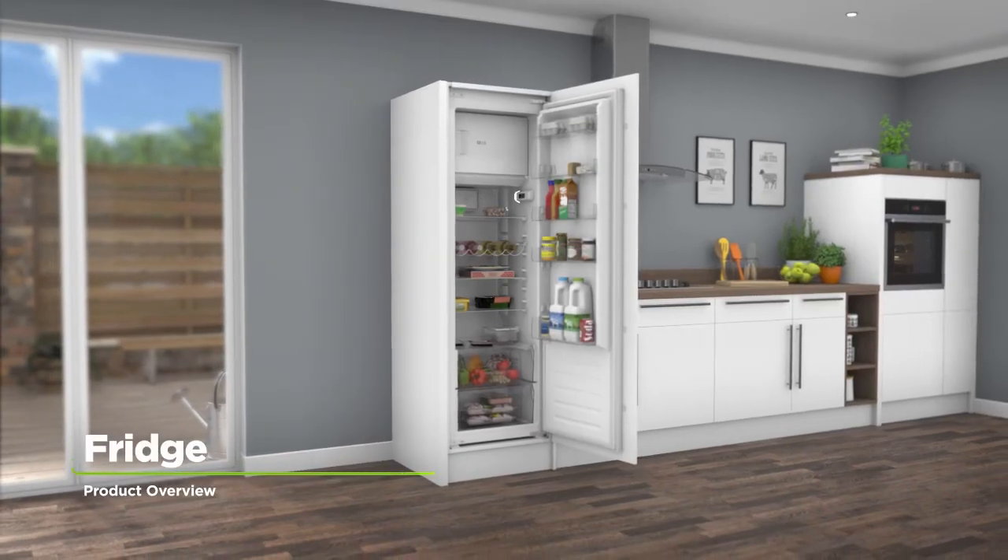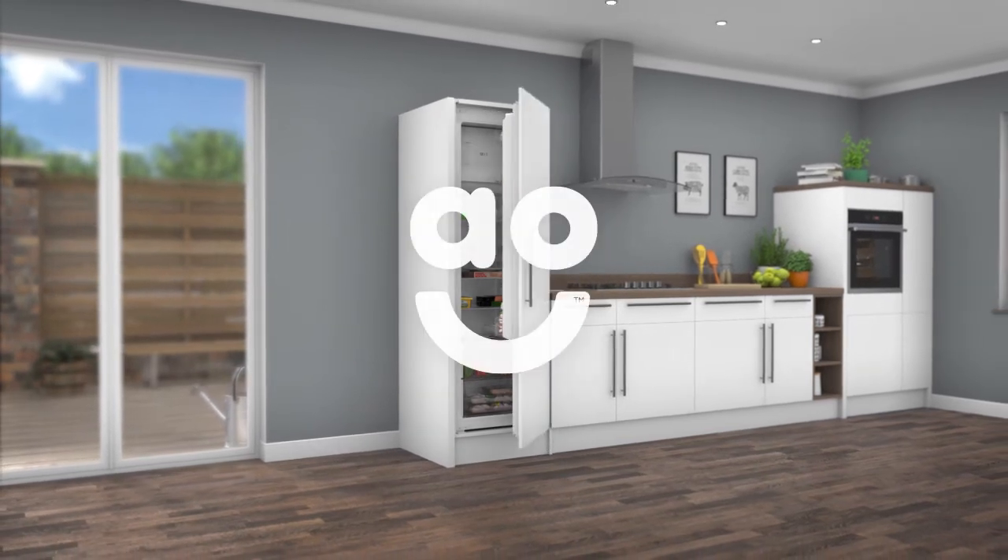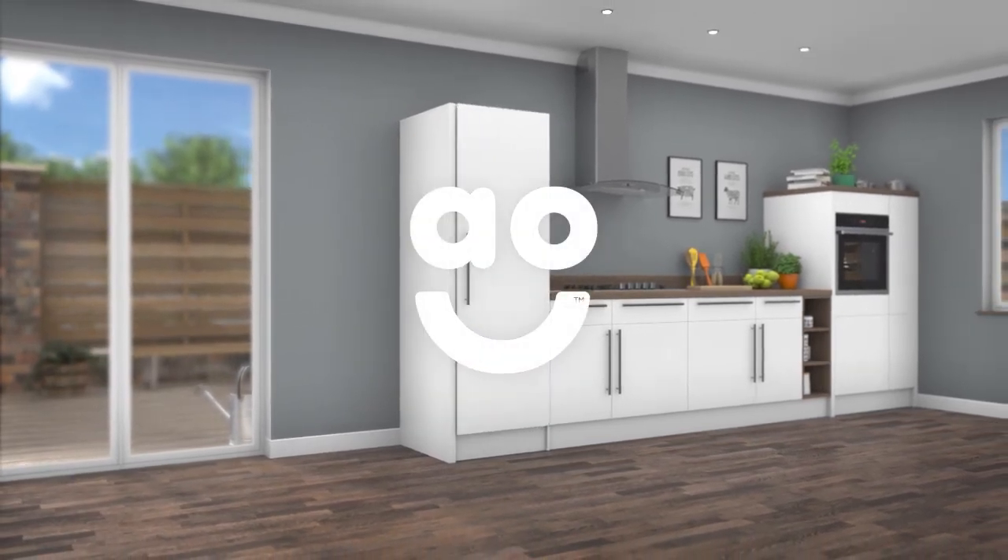If you're looking for a fridge with incredible technology to take care of your groceries, this integrated upright model from Hotpoint is perfect for you.